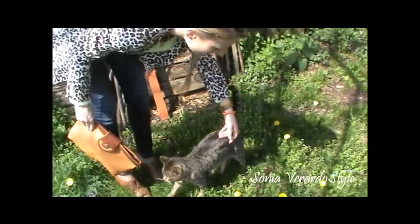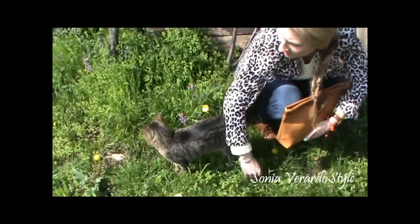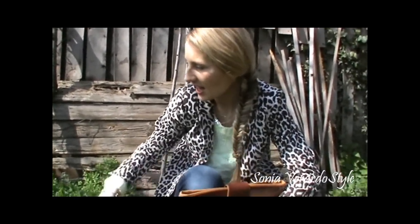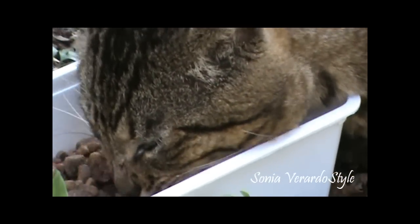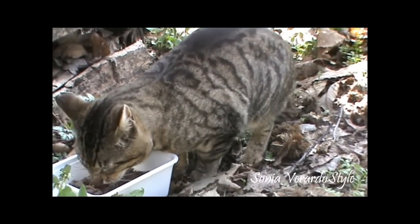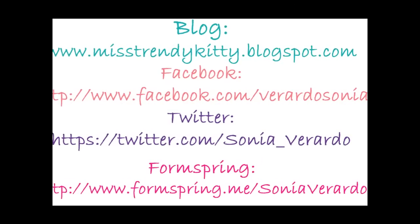I brought my cat over to join for the outfit of the day — I think his coat is prettier than mine! He's such a cutie. Anyway, that's it for my outfit of the day. I showed you pretty much everything, so I hope you like this one. Thanks for watching, bye guys!